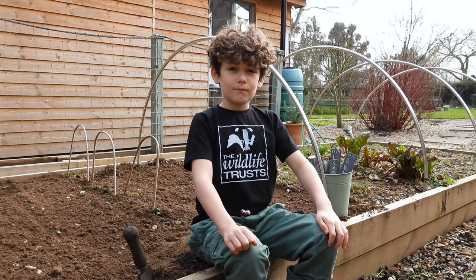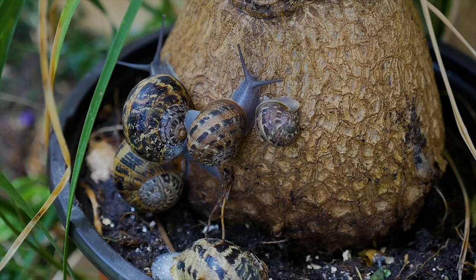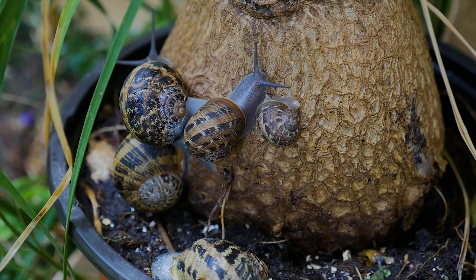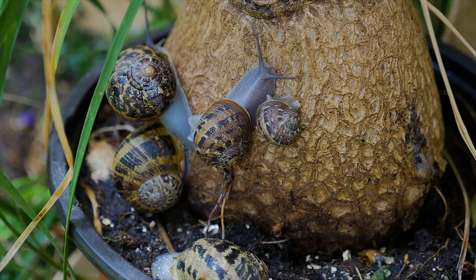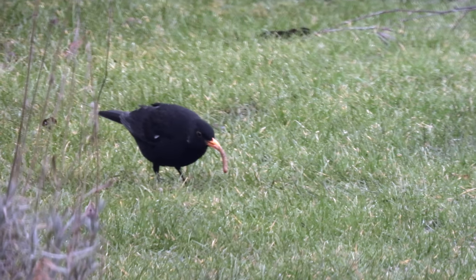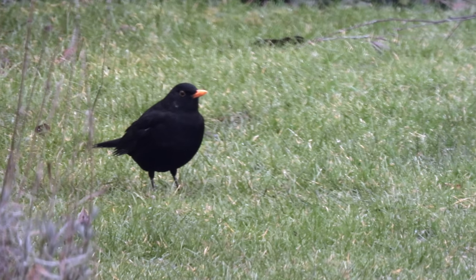The previous sections have shown how to encourage more wildlife into your gardens. This can really help going organic, because birds, hedgehogs, frogs and many more animals are great at getting rid of slugs and snails and other creatures you might consider pests.